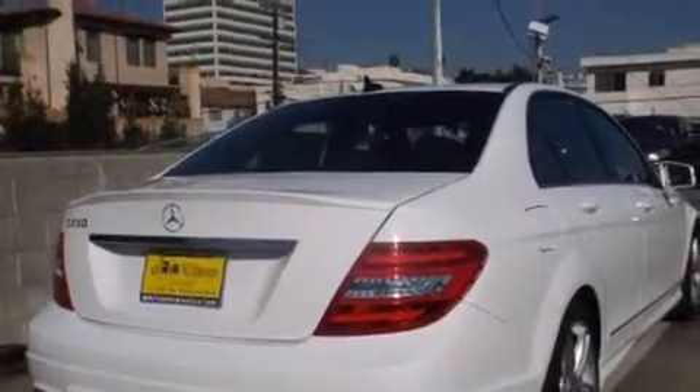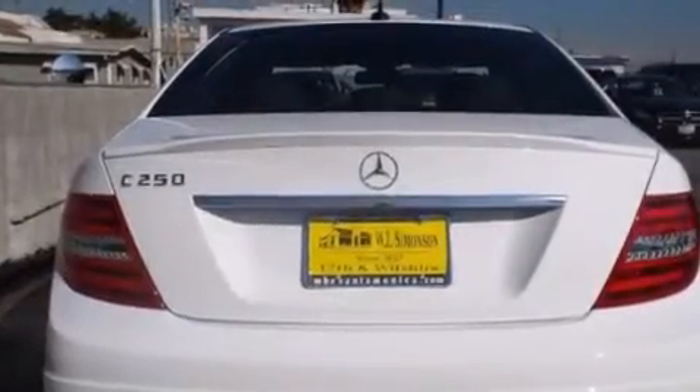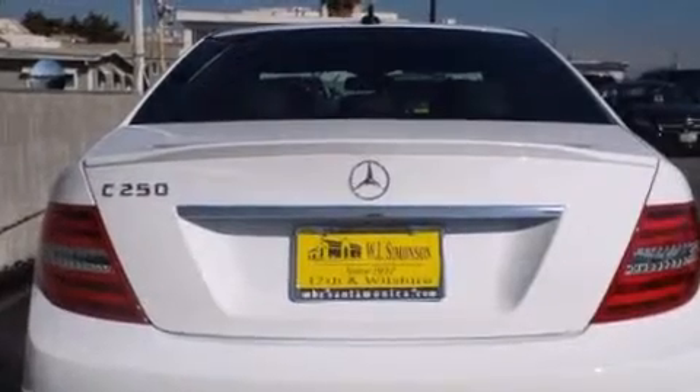Its top features and packages include the Premium One Package, a power moonroof, XM satellite radio, and the heated seats can warm you up in seconds, keeping you and your passengers comfortable the whole trip.